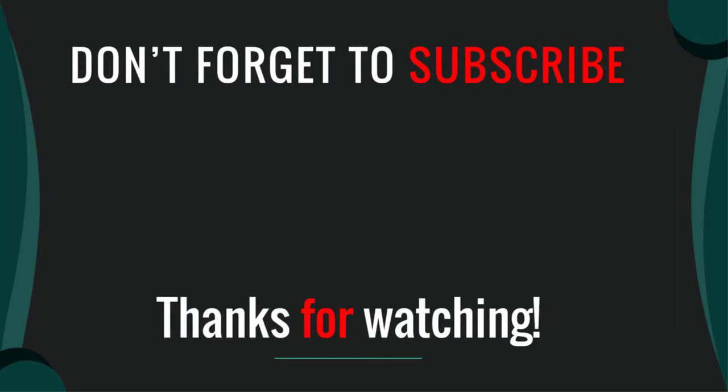Thanks for watching our video. I hope you like this video. Please like, comment, share, and subscribe. If you have any questions please leave a comment below and I will get back to you as soon as possible.